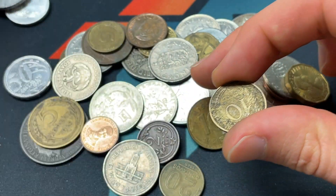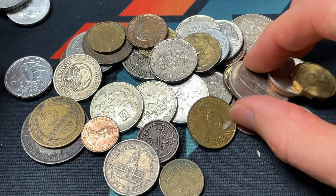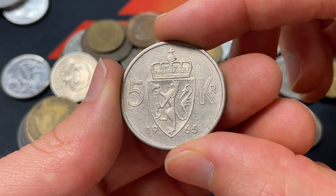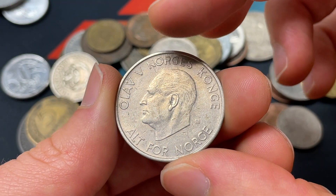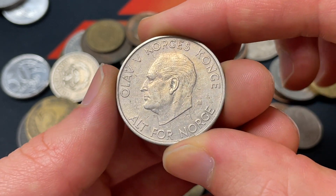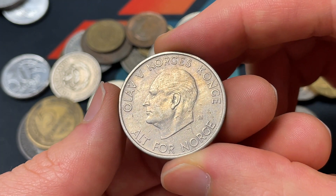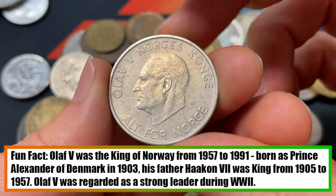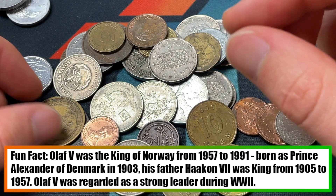Three UK pennies — those are never the highlight of our search — and a 10 centime from France. This coin looks different: it's a five kroner coin from 1965. I don't know if this is just more Danish, but it doesn't look like it. It's Olaf the Fifth. I don't know how long Olaf ruled or if there were any main things that happened under his reign — I'll give a little brief highlight below. 'Alt for Norge' — so maybe 'All for Norway.' 1965, five kroner. Really fun when I get something I haven't seen before.